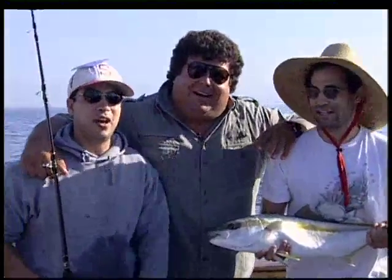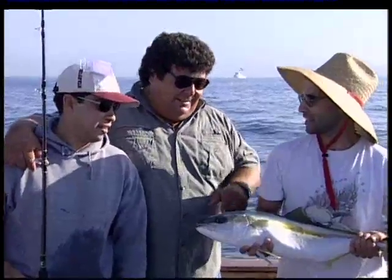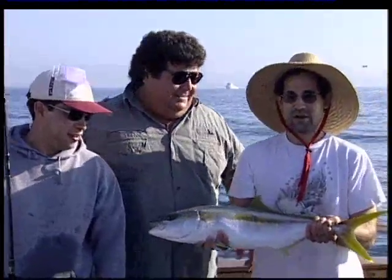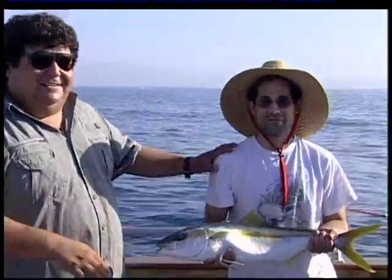It's all because of this guy — he put this together. Got Dan here, got everybody else. We're having a great time on this boat. We're going to catch some more fish. Everyone's hitting. The Sea Star, out of Oceanside. You have to come down here and fish on the Sea Star.